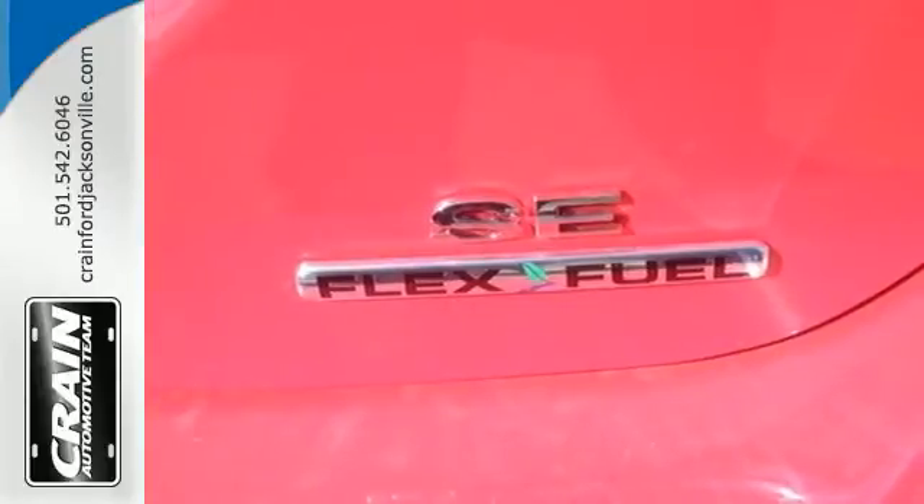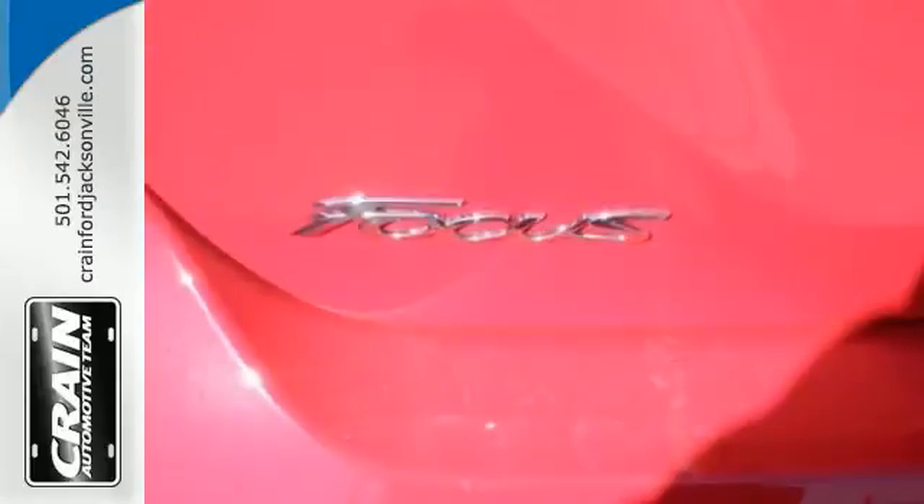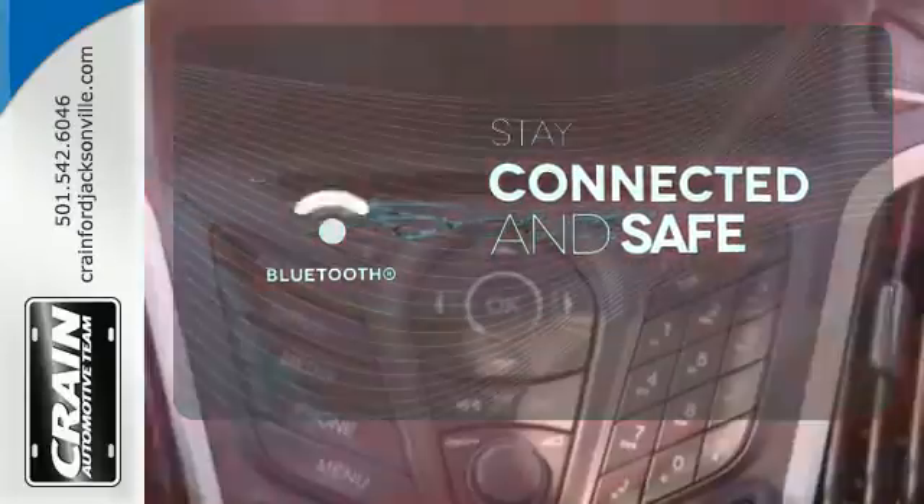It's keyless entry, power windows, and CD player with MP3 decoder make it fun and effortless. Bluetooth wireless technology keeps you in command and in touch.